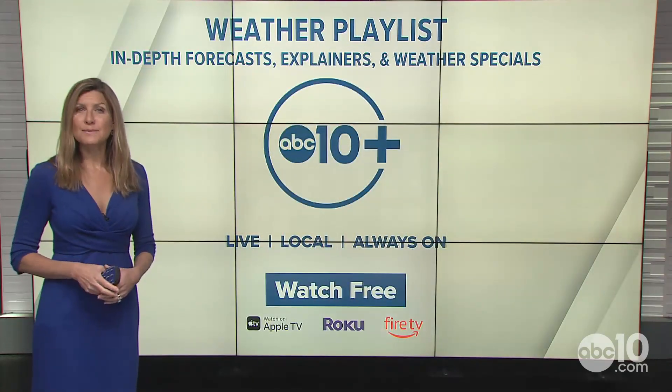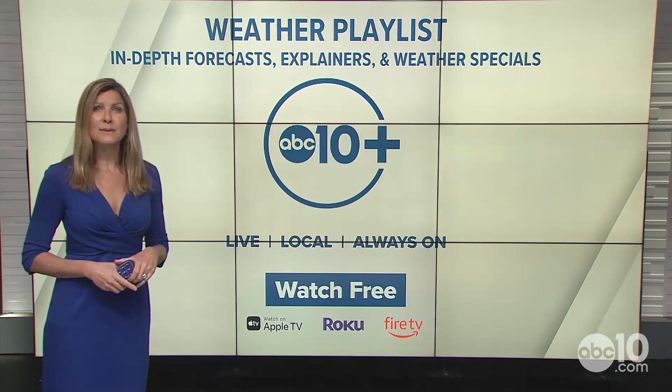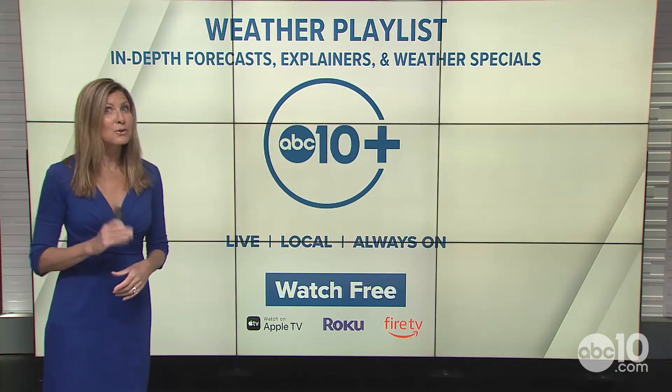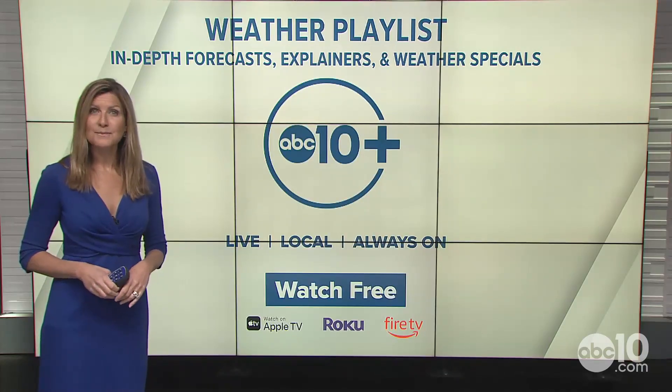If you want to check out more in-depth forecasts as well as explainers and weather specials, be sure to download our ABC 10 Plus app. It's live, local, always on, and free on Apple TV, Roku, and Fire TV.